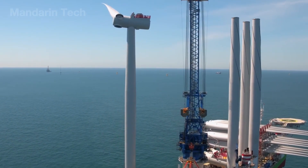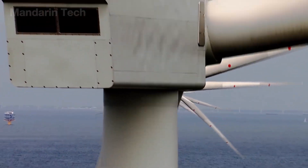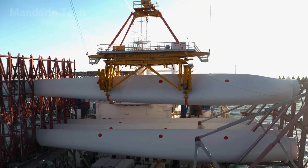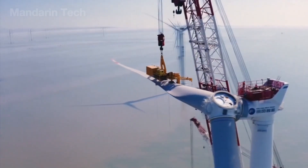With the nacelle finally secured atop the tower, the entire site fell silent. It was time to give the turbine its wings and bring it to life. Three enormous blades rested on the ship's deck, glimmering like fish scales under the ocean sun – each blade stretched over 108 meters long.